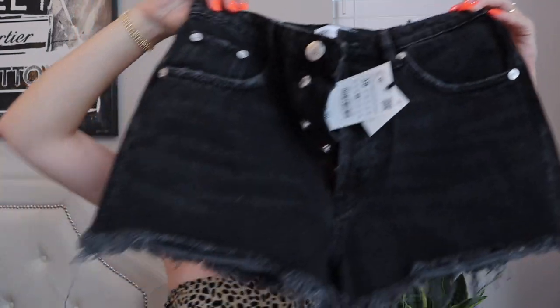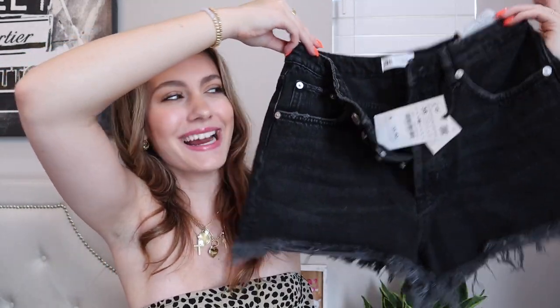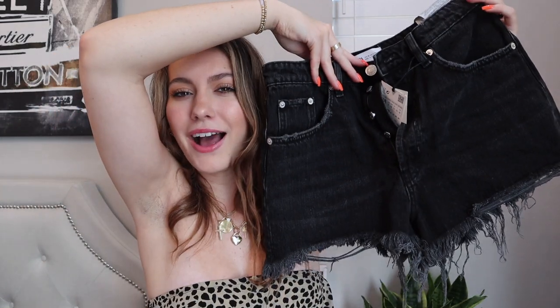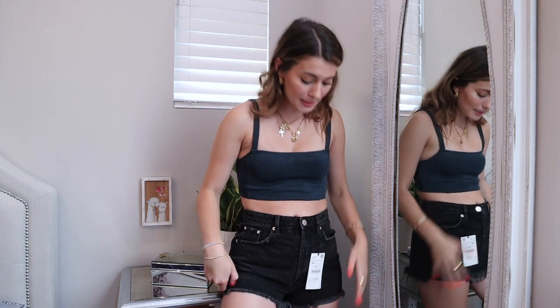The last pair of shorts I picked up are these black shorts — again high-rise, with a little bit of frayed ends, and a button closure instead of a zipper. For these black shorts, they are a little bit big in the back, and since I have a bigger butt it's coming out of the shorts, so I'm not going to keep them either. I do think they would look good on so many other people — the quality and material remind me of Levi's or a more expensive pair — but they unfortunately do not fit my body.